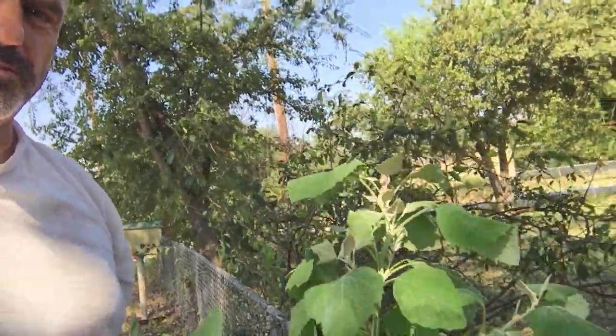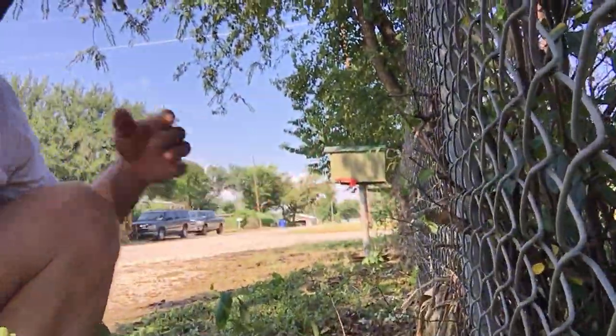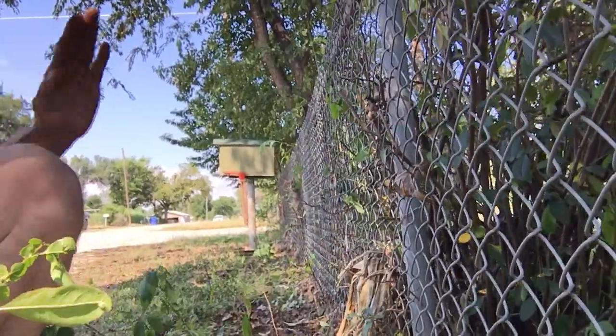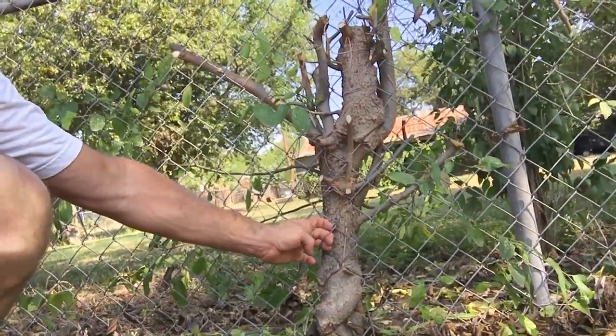I'm clearing out this here fence line. As you can see, I cut out all the brush along here — I don't do very good with getting the before pictures. I'm going to go all the way down. I've got a couple more of these — see the recycling bin there — that I'm going to have to take out of the tree that grew into the fence.